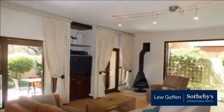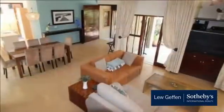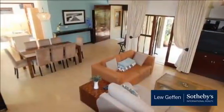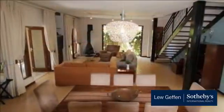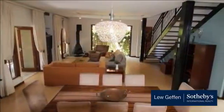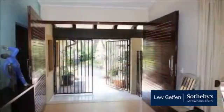You enter through double barn doors into the entrance hall. To the right is the open concept kitchen featuring a Caesarstone centre island with prep bowl and storage, under counter oven with a glass hob and space for a fridge. The scullery is opposite and tucked away with space for three appliances.